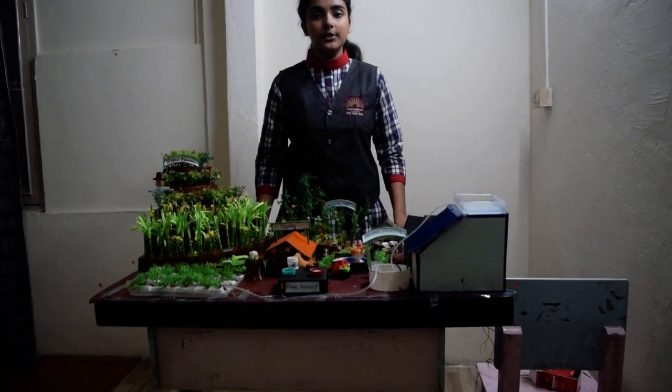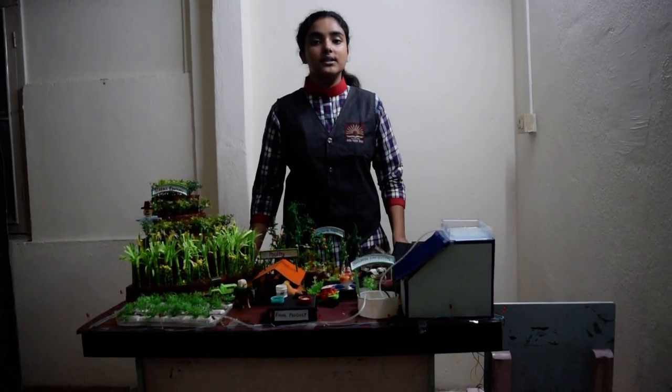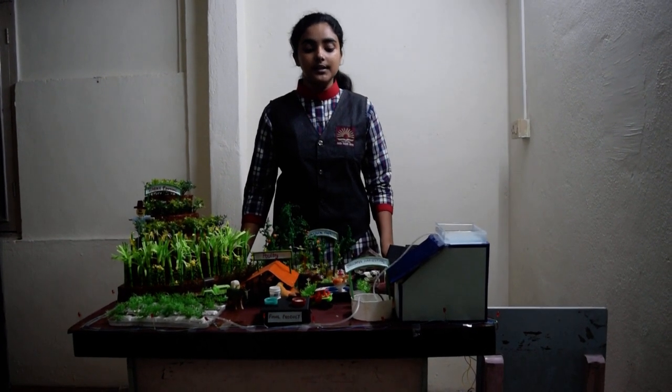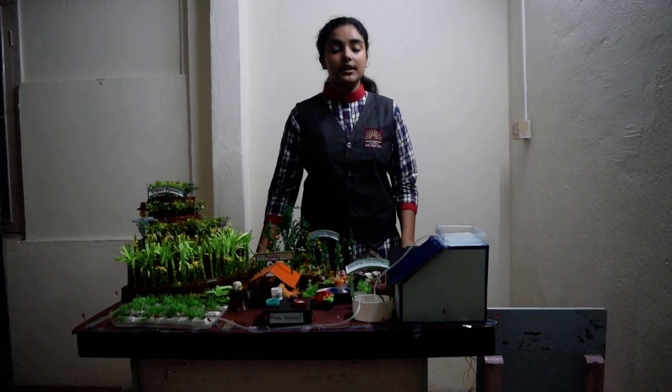I am G. Lakshmi Priya, and I am here to explain the IDEAL Farm, which stands for Improved and Developed Eco-Friendly Agricultural Land, under the sub-theme Sustainable Agricultural Practices.